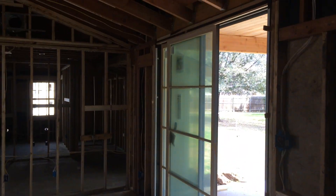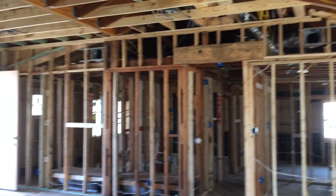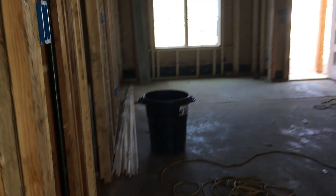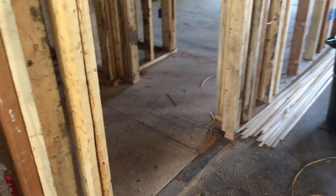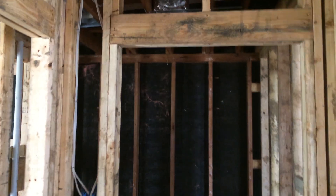It's a real big, nice Anderson sliding door, by the way. Looks like we're going to have a laundry room.